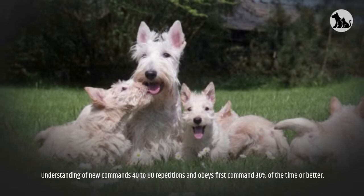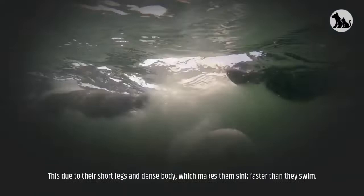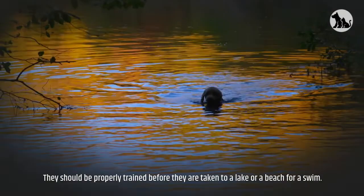Swimming: Scottish Terriers, like most dogs, can naturally swim, but they are not great swimmers. This is due to their short legs and dense body, which makes them sink faster than they swim. They should be properly trained before they are taken to a lake or a beach for a swim.